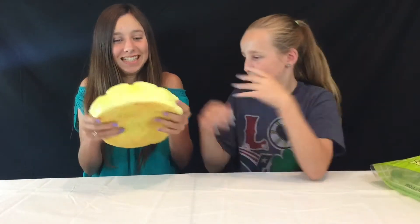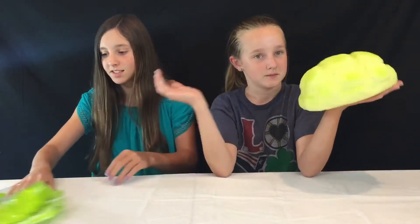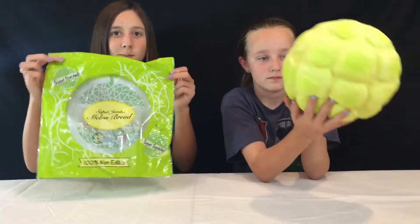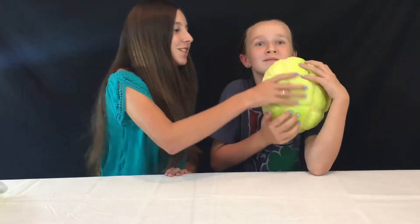That is so cool! So guys, we were actually hoping for this one and we are so excited. A big thanks to Delightful Boutique for sending us this super jumbo melon bread, which is from Punimaru. Guys, we are so excited to get this squishy — it smells so good, oh my god!